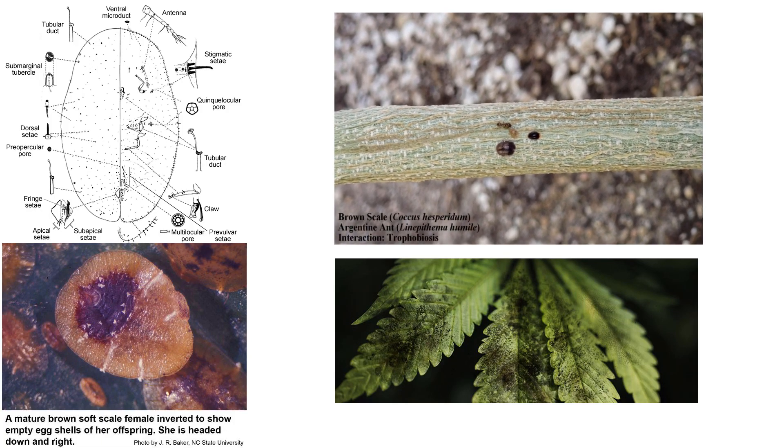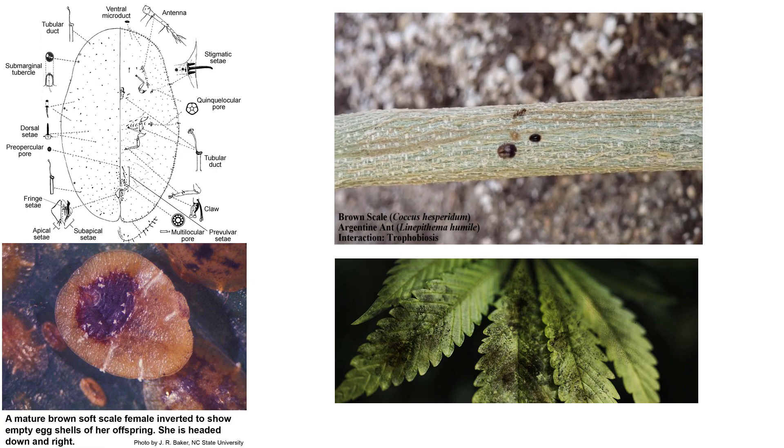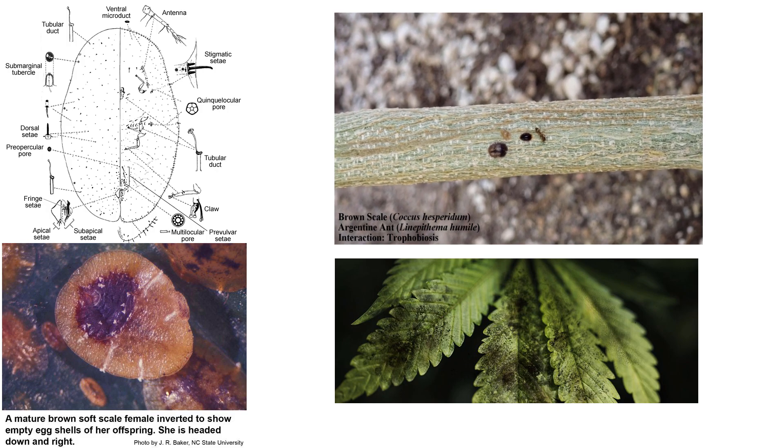Coccus hesperidum, known plainly as the brown soft scale, is a scale insect found on many agricultural crops, including various ferns, citrus, and ornamental species.